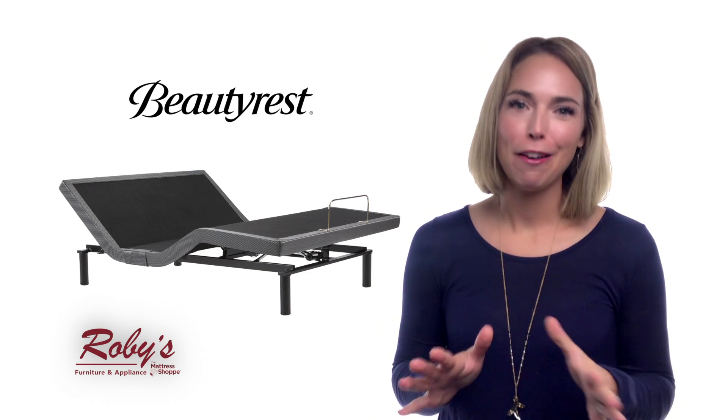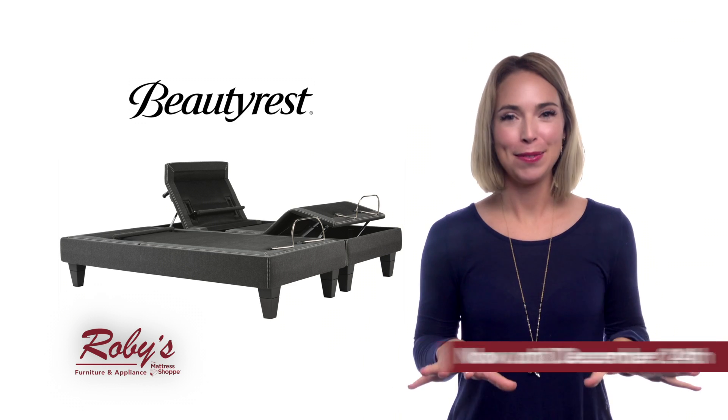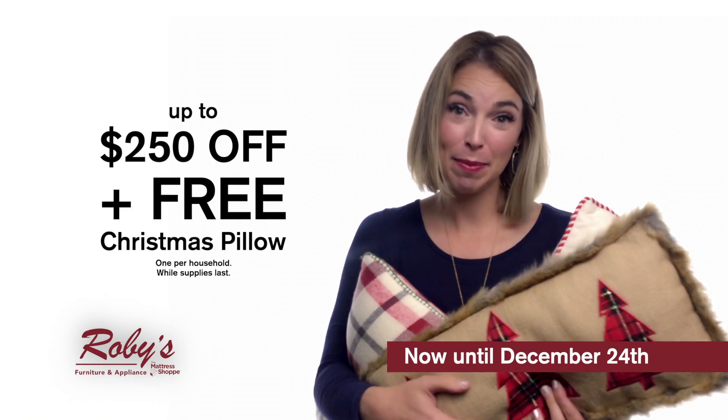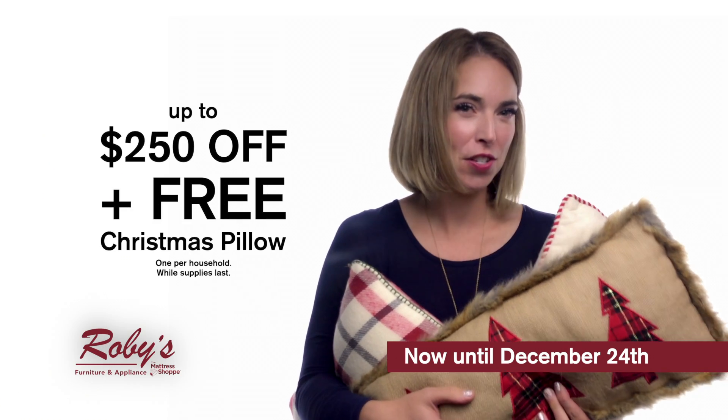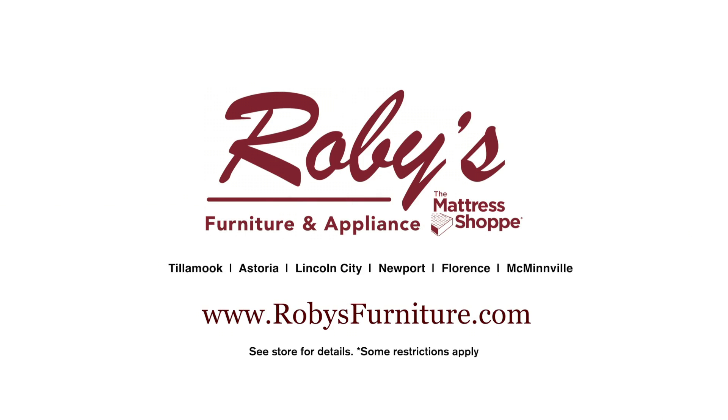All jokes aside, if you've ever considered an adjustable base to make your mattress more comfortable, now's the time. Take up to $250 off your purchase, plus grab a free Christmas pillow to add that final holiday cheer to, I don't know, your dining table. Stop in to any of our six locations today.